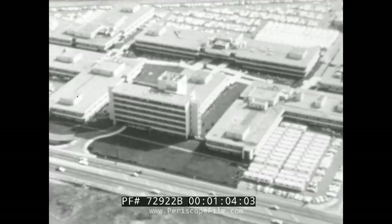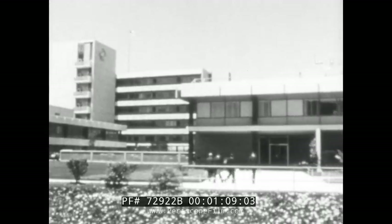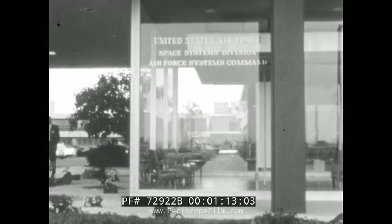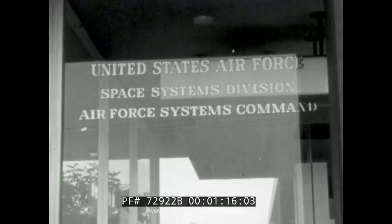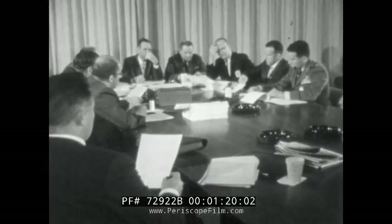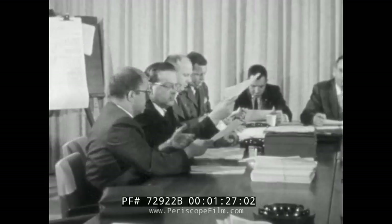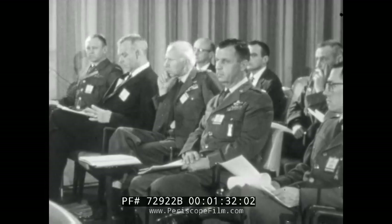As the agency assigned to provide Mercury boosters and launch them for the National Aeronautics and Space Administration, the Air Force Space Systems Division in Los Angeles initiated the Mercury Booster Pilot Safety Program. The program is managed by a team of Air Force officers and engineers of the Aerospace Corporation, a public trust organization which provides technical guidance and systems engineering to the Air Force. The objectives: assure basic booster reliability and provide an extra safety margin for the Mercury pilot.